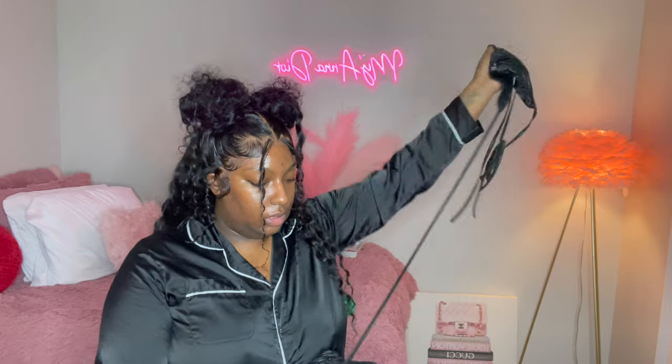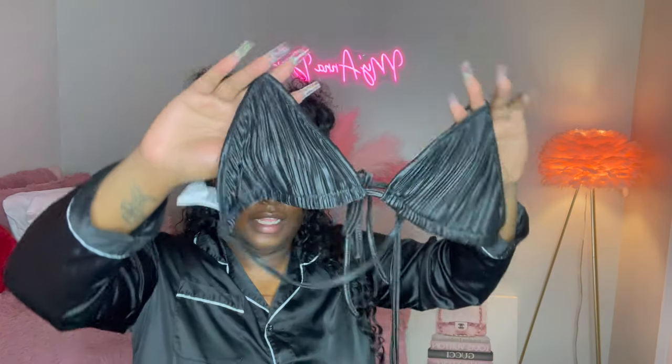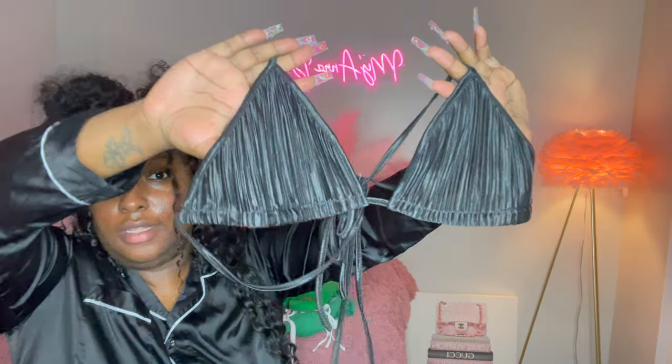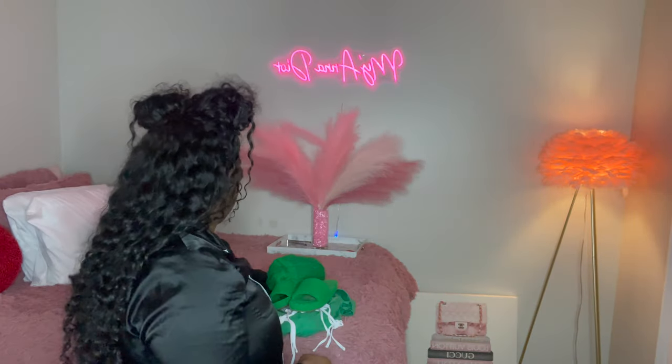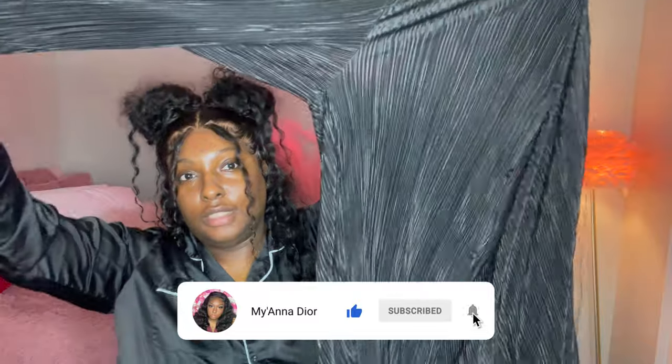All right y'all, the next outfit I'm gonna wear is probably for when I get off the boat, or nightlife — I don't know yet. I got this from Shein. It's like a little silk black bikini top, and it comes with an open, long-sleeve black blouse. This is what it looks like — we can all get a good look at the material. I think it's cute.